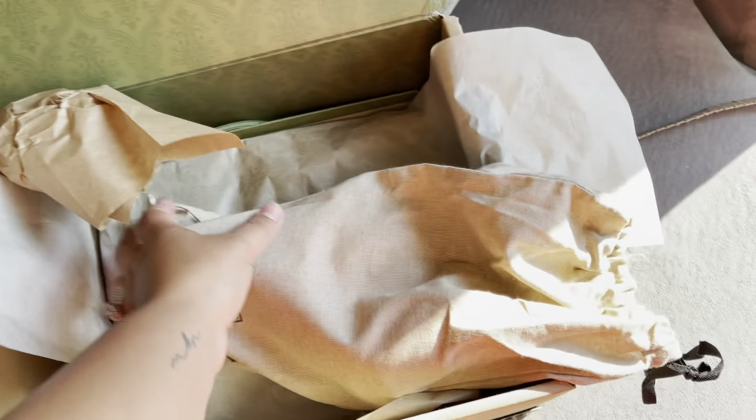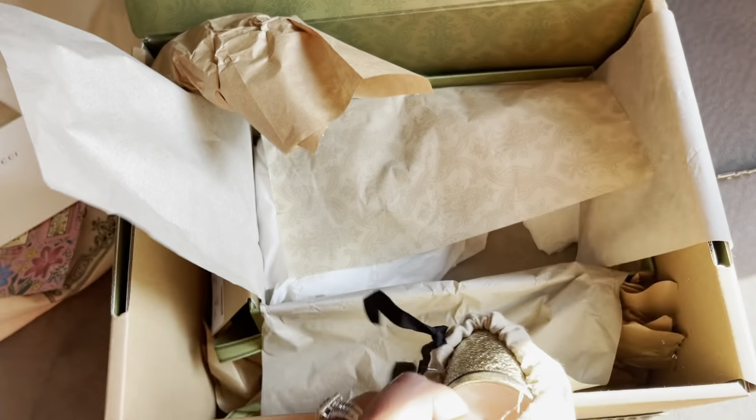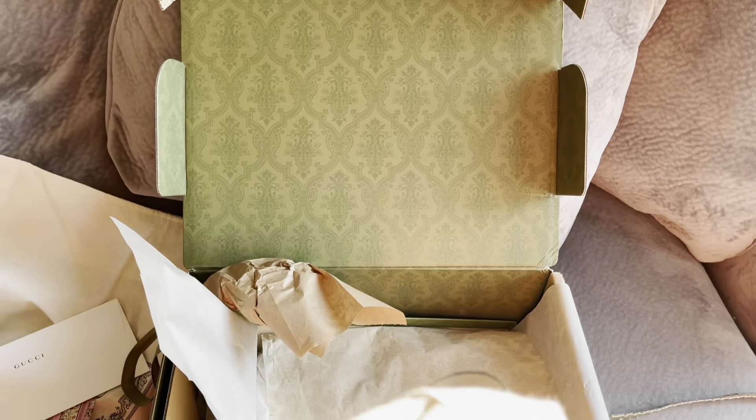Honestly, I don't like shopping from a different website for designer stuff, just because I feel like you don't get the full experience. They always send it in a weird box, or it doesn't come with a dust bag or the little tote that Gucci sends on their own. So I feel like it's not even worth the money — the sandals were not cheap, they were like eight something with tax and everything.